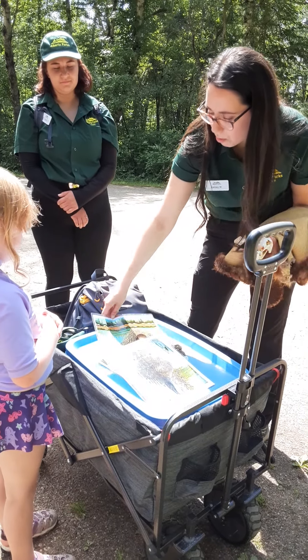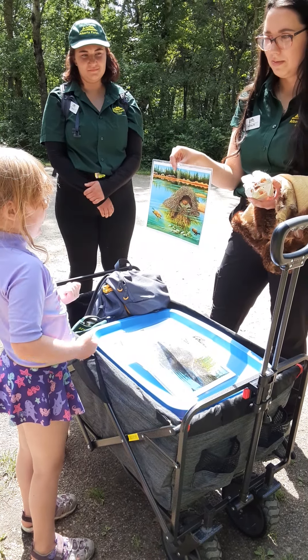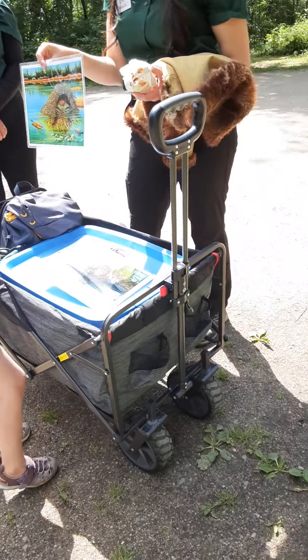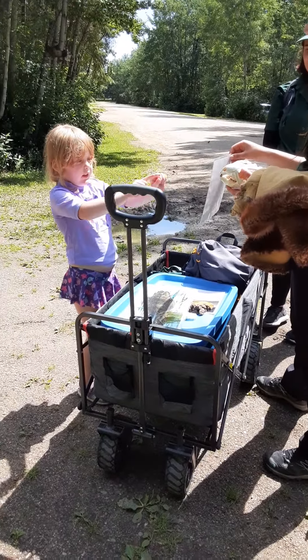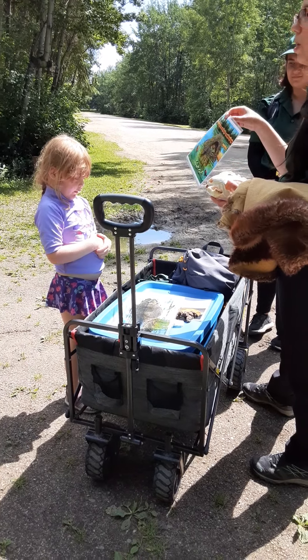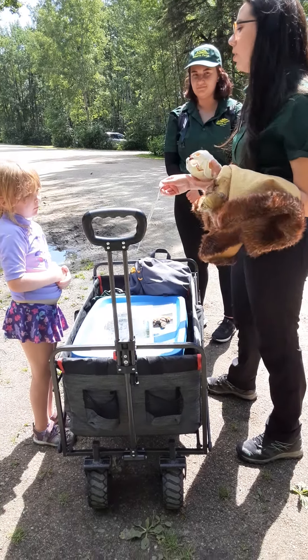And what do they make with the wood that they chop down? They make a beaver home. So they chop all the wood with their teeth, and then they grind the wood, and then they chop it, and then they make a home. You are totally right. So they chop it down and make a lodge — it's called a beaver lodge.